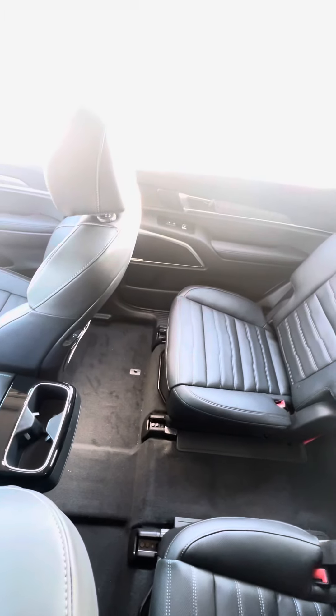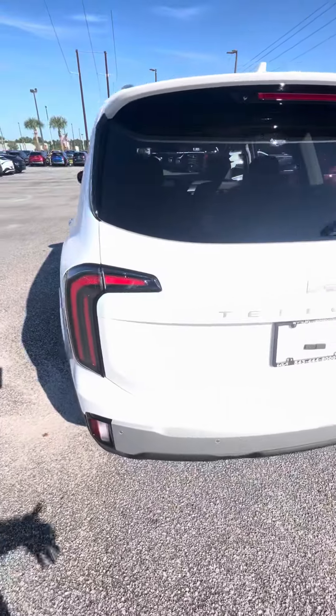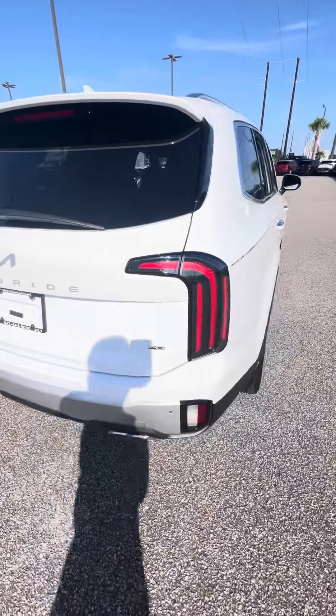All this heated and cooled seats, heated and cooled second row seats. You get the Napa leather. Love the lines on this car — it's just absolutely gorgeous.